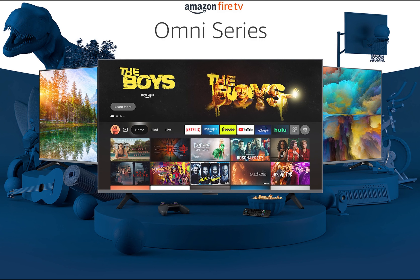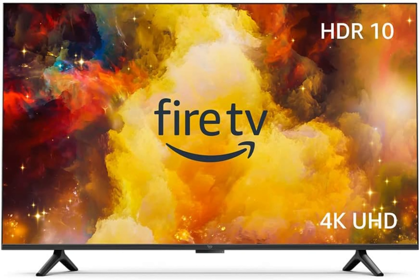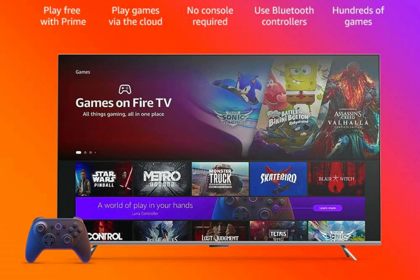Watch what you want. The Fire TV Omni Series gives you access to over 1 million movies and TV episodes, ensuring you'll never run out of options for entertainment. Whether you're a fan of Netflix, Prime Video, Disney Plus or other popular streaming services, you can seamlessly stream your favorite shows and movies with ease. With a wide range of subscription options available, you have the freedom to watch what you want, when you want.